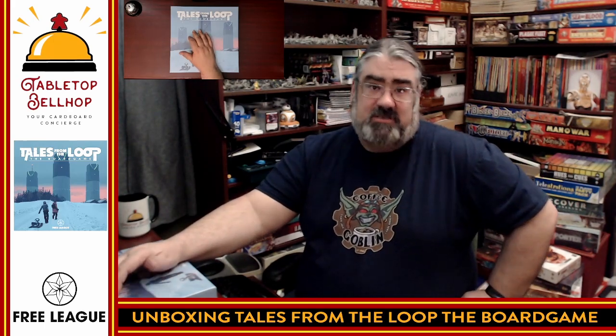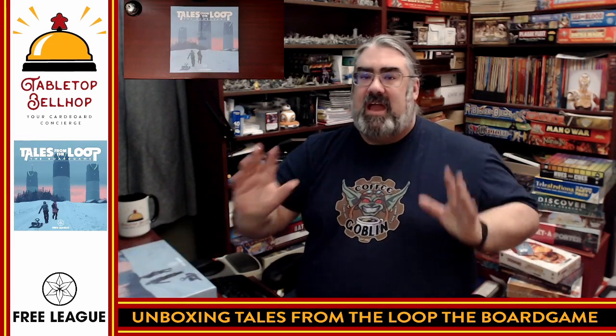Hello and welcome to a Tabletop Bellhop Cardboard Coat Check. I am Moe Tuzano, the Tabletop Bellhop, your cardboard concierge, answering your gaming and game night questions and striving to make everyone's gaming experience better.